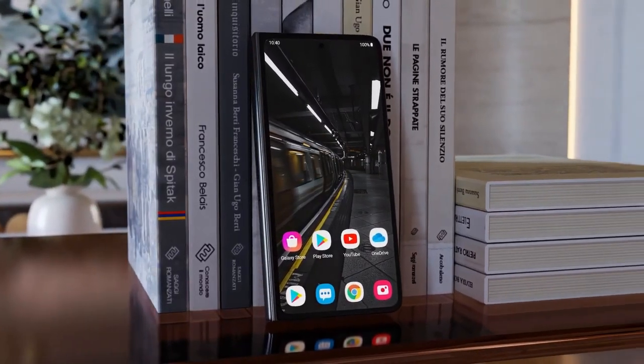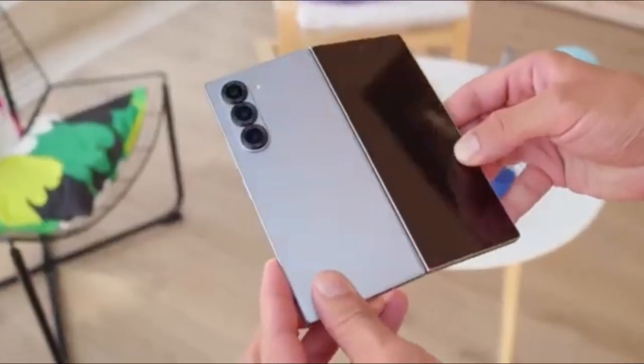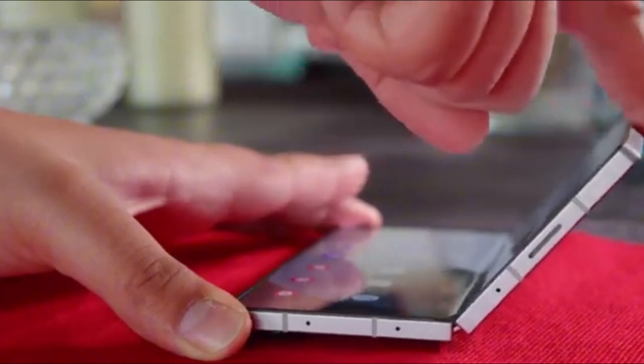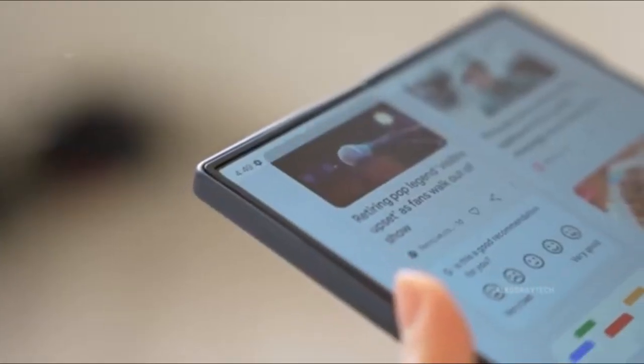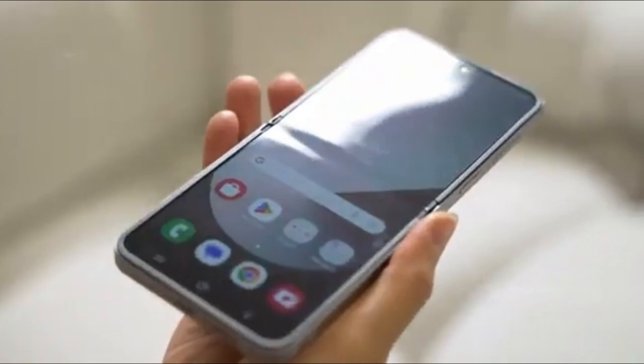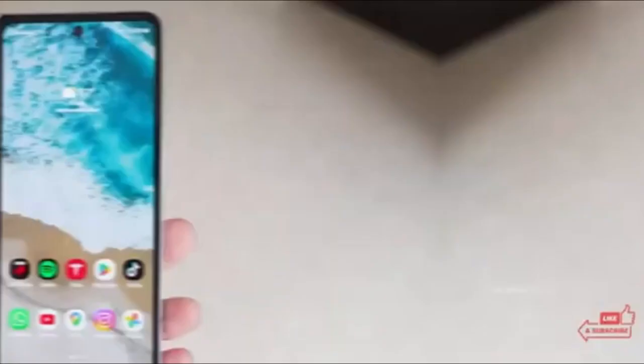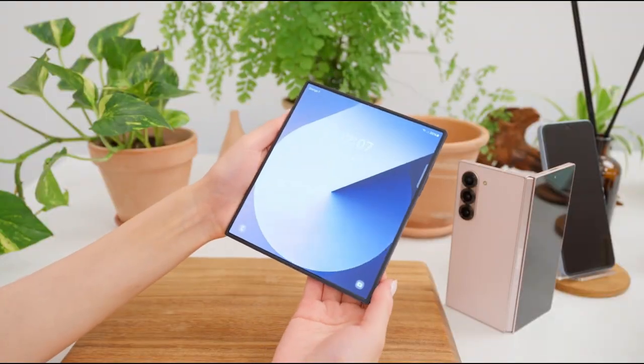All signs point to this: the Galaxy Z Fold 7 isn't just another foldable — it might be THE foldable. The one that finally combines sleek design, durability, and innovation in a way that actually makes sense. And honestly, we can't wait. Don't forget to like, subscribe, and hit that bell so you don't miss our full breakdown the moment Samsung reveals everything.